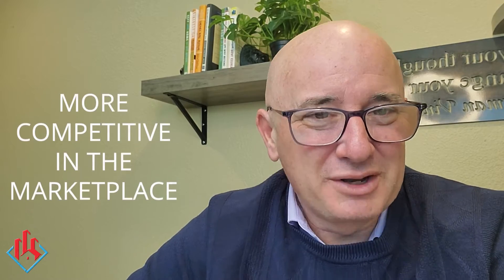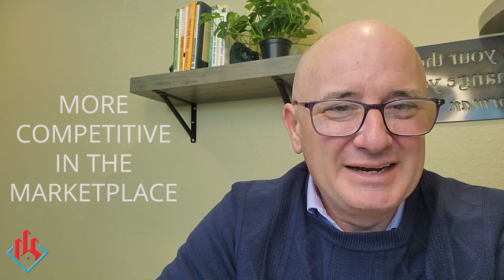Make sure that you're helping your sellers be more competitive in the marketplace. Have a great day, good selling. We'll see you again real soon at erealestatecoach.com.